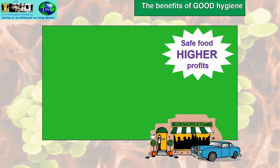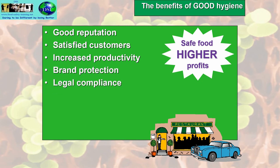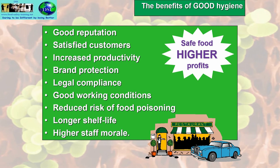What are the benefits of good food hygiene practices? You'll have a good reputation for the company, satisfied customers which means repeat custom, increased productivity, brand protection, legal compliance, good working conditions for staff, reduced risk of food poisoning, longer shelf life of product — because part of good hygiene is checking dates to make sure food is not going out of date — and higher staff morale. All of that leads to safe food meaning higher profits.